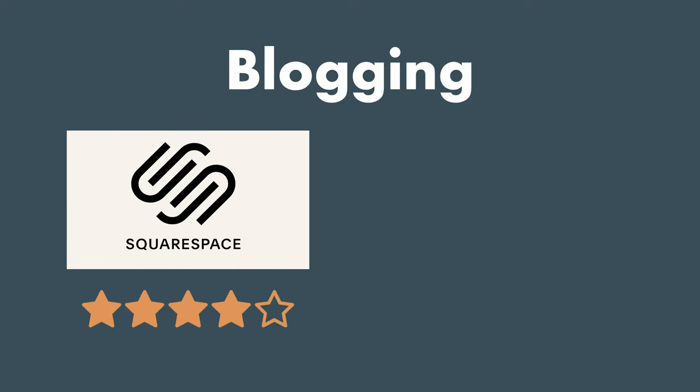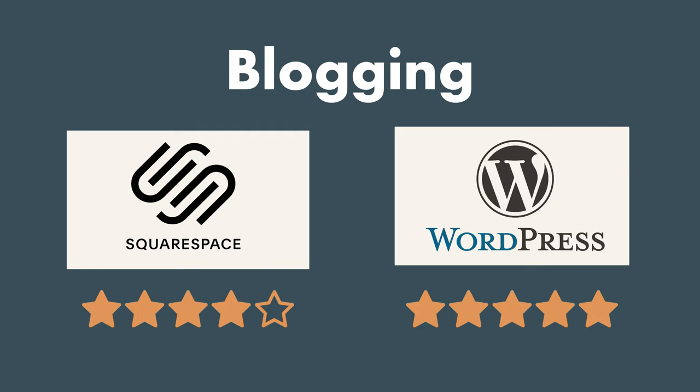Next up, we're talking blogging — probably a main reason you're looking to have a website. If you're looking to have long-form articles and you're trying to get traffic from Google or Pinterest, then we're talking blogging. For getting your blog up and running quickly without confusion, Squarespace takes the cake — four to five stars. But if you really want to take blogging seriously, I'd highly recommend WordPress — five out of five stars. That's what it was built for; that was its inception.